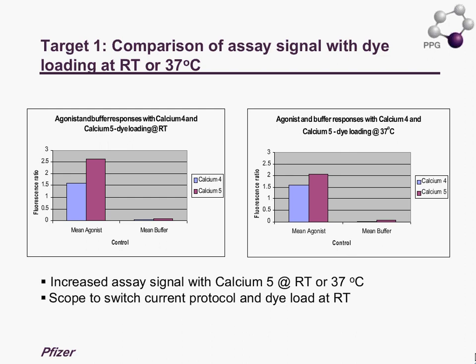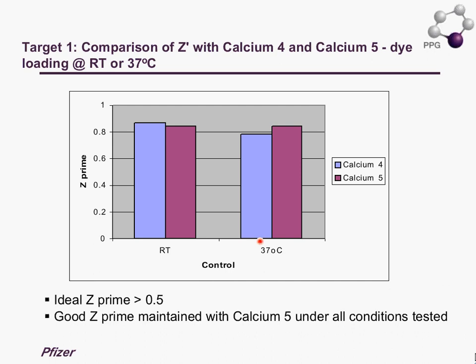Moving on to the Z-prime: when the assay is loaded at 37 degrees, we have a very good Z-prime which is above 0.5, and that is maintained with the Calcium 5 dye at 37 degrees as well as at room temperature.